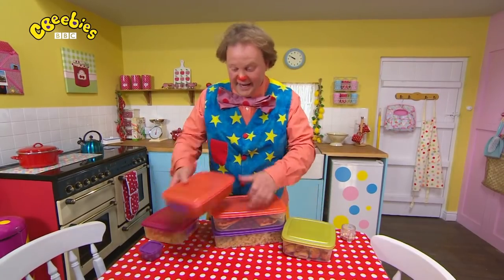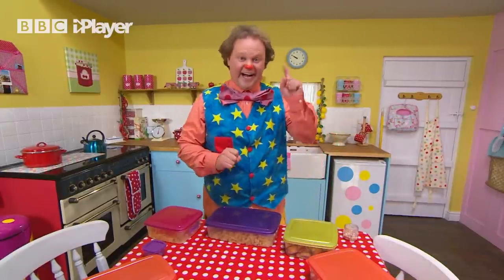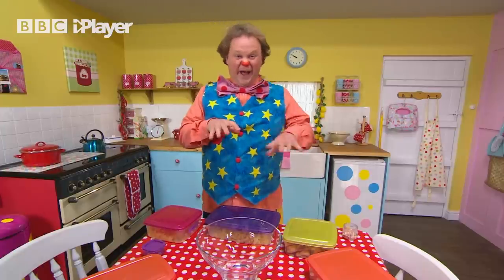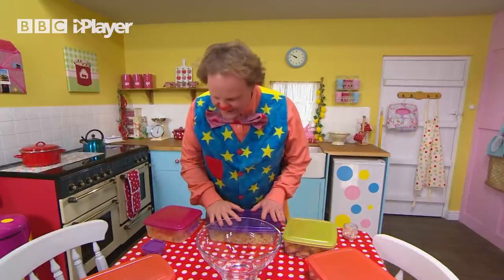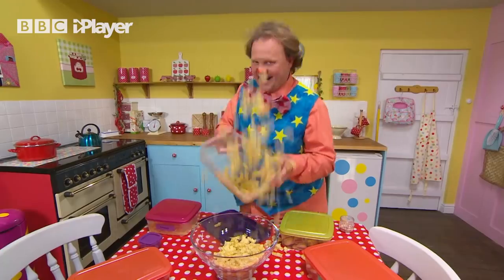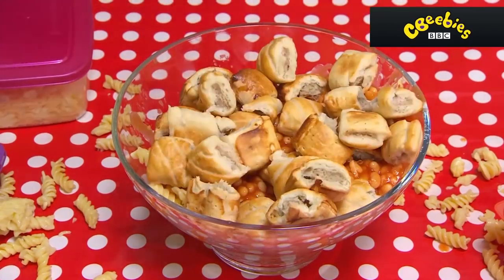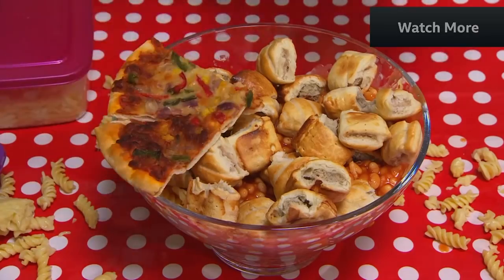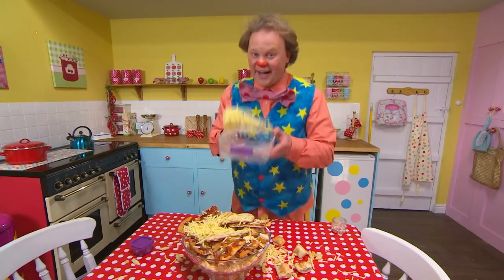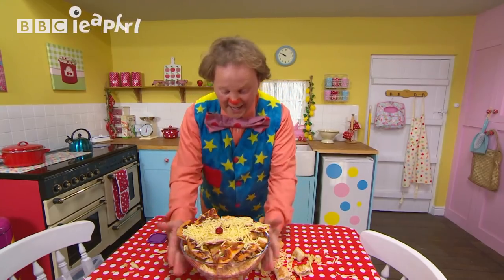You can make a leftovers trifle, Mr. Tumble! Good idea. Now, what do I need? A bowl! You see, Aunt Polly, she doesn't like to waste food. Right, let's get started! Pasta, bit of that. Beans. A beans. Sausage rolls. Pizza — I love pizza! Here we are, lovely. Toast. A spoonful of cheese. Finishing off with a little cherry on the top. Ta-da!